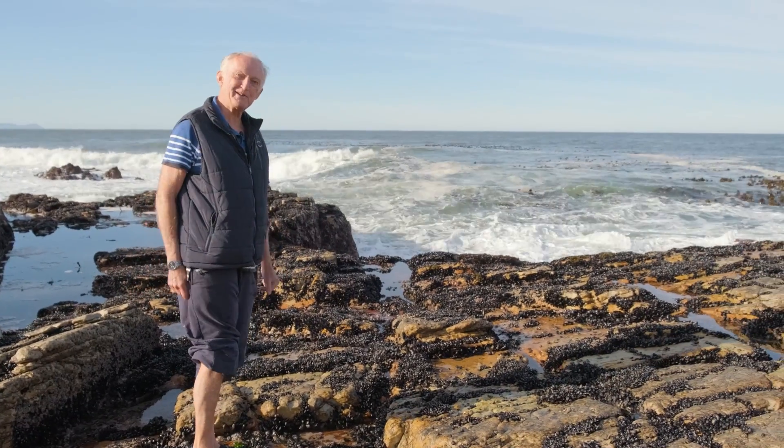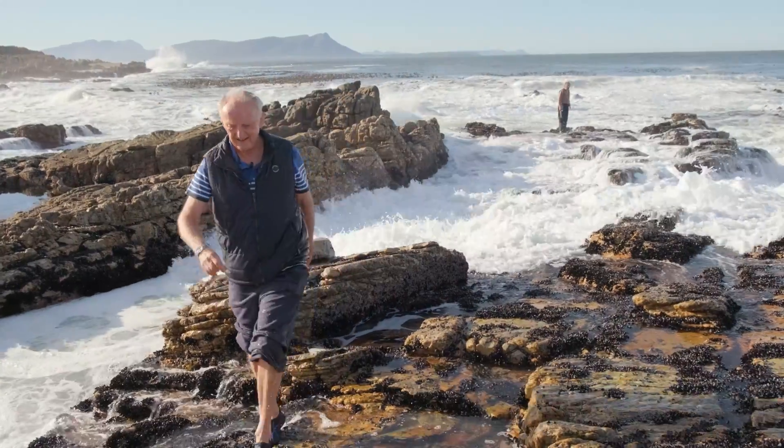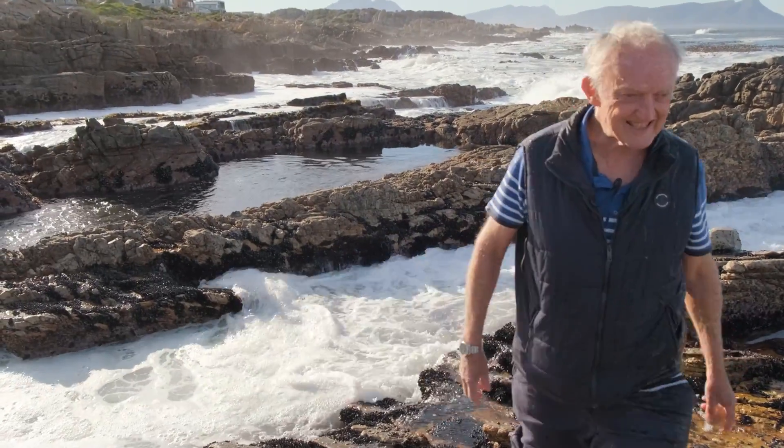And here's my dog being washed away. That was exciting!